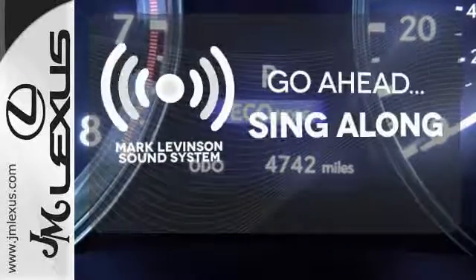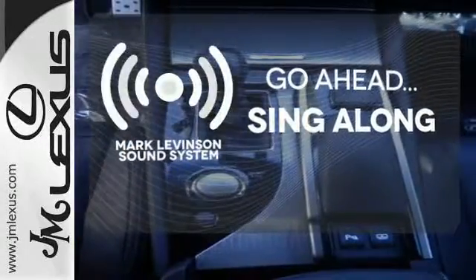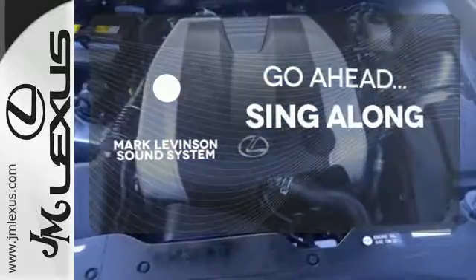The soundtrack to your life comes through crystal clear with the premium Mark Levinson sound system. Crank up your tunes and hit the road.